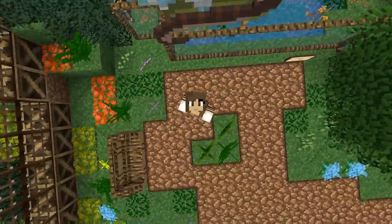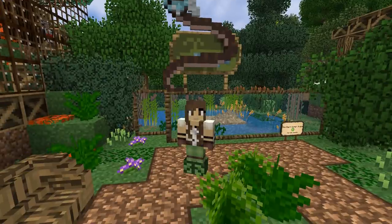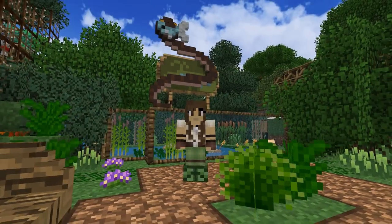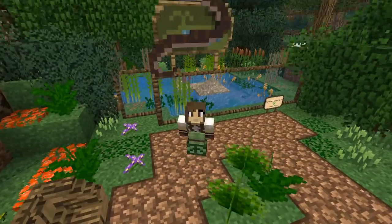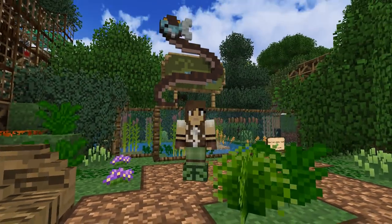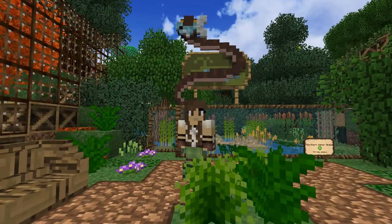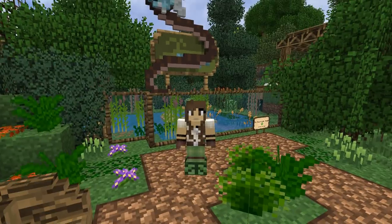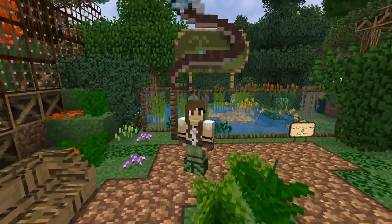Hello everyone and welcome back to ZooCrafting! I am Zookeeper Siri and we are here in front of the Northern Water Snake Exhibit where this adorable sign still is! I am still blown away by how adorable and cute and beautiful the sign is! It has a tiny little fish in his mouth! That is just fantastic!